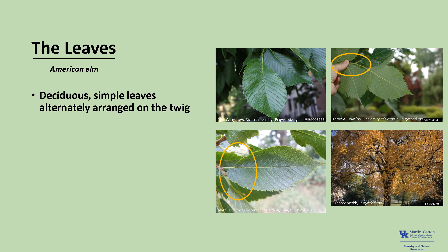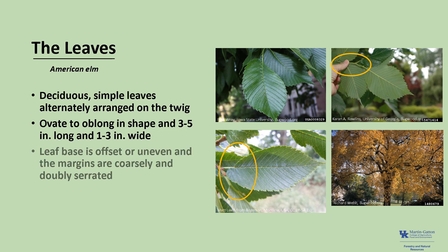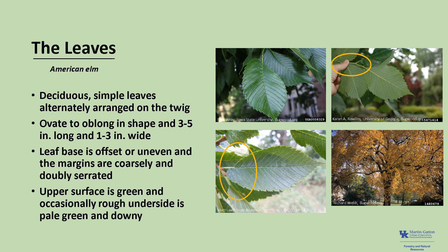American elm has deciduous, simple leaves, alternately arranged on the twig, as you can see in the photo. The leaves are ovate to oblong in shape, three to five inches long and one to three inches wide. The leaf bases are offset or uneven, and the margins are coarsely or doubly serrated, which you can also see in the photo. The upper surface is green and occasionally scabrous or rough, while the underside is pale green and downy. Autumn leaf color is a soft yellow.